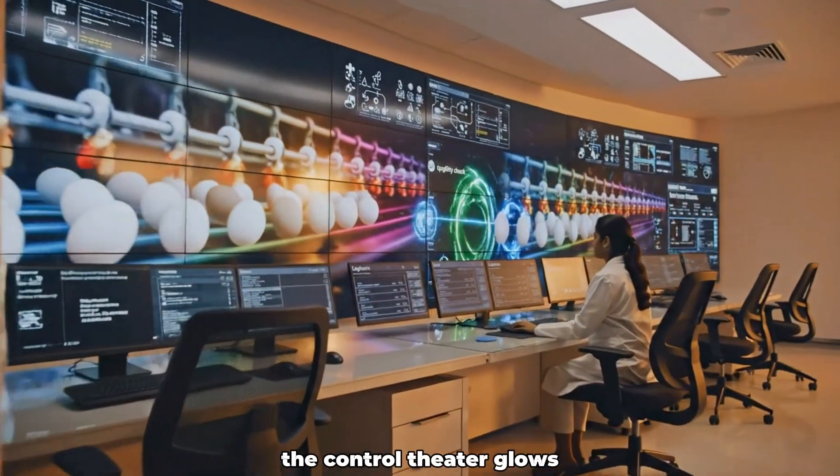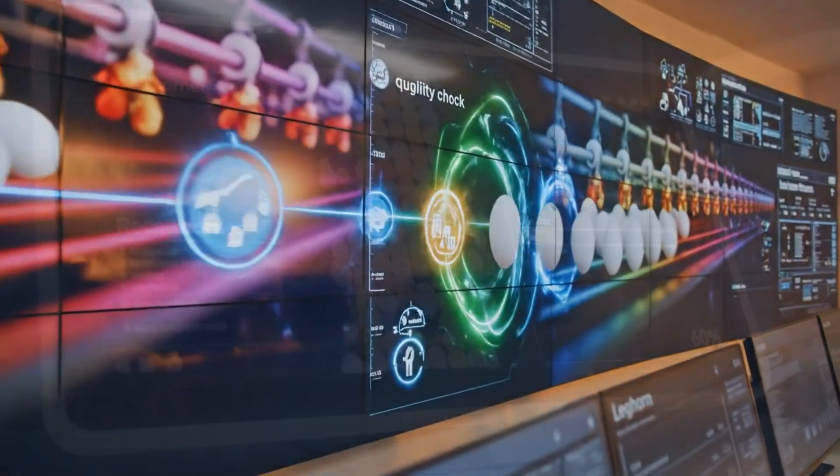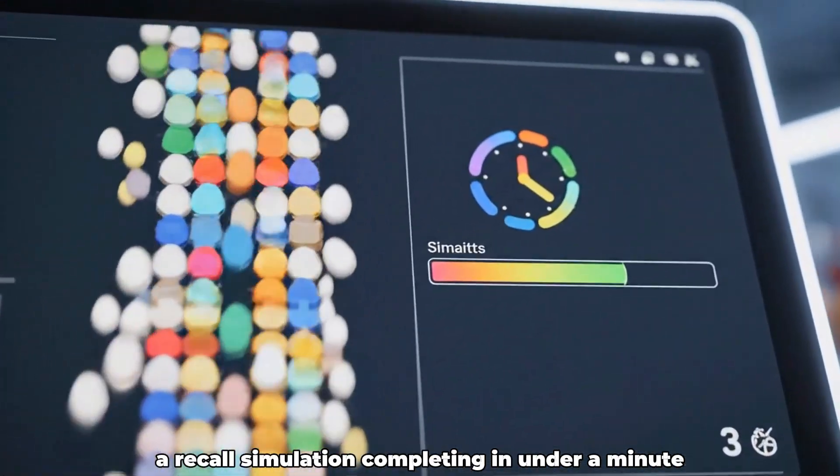The control theater glows, wall-to-wall screens tracking every egg's journey. Lock codes cascade in an instant, a recall simulation completing in under a minute.